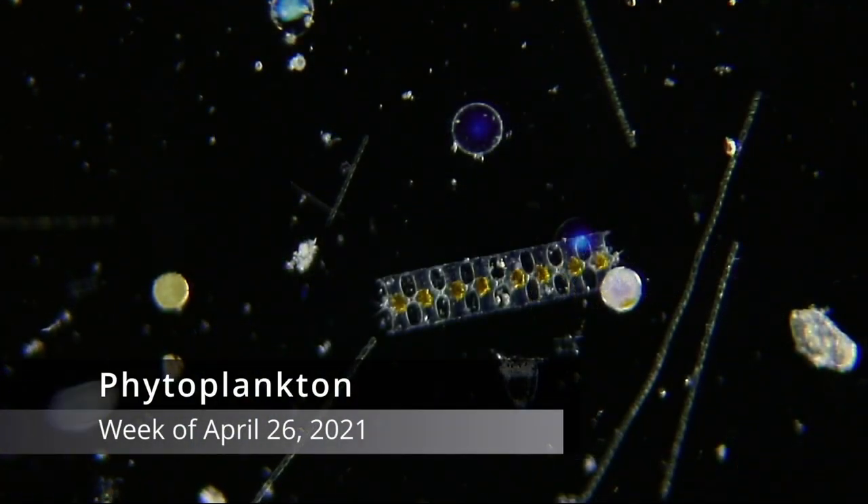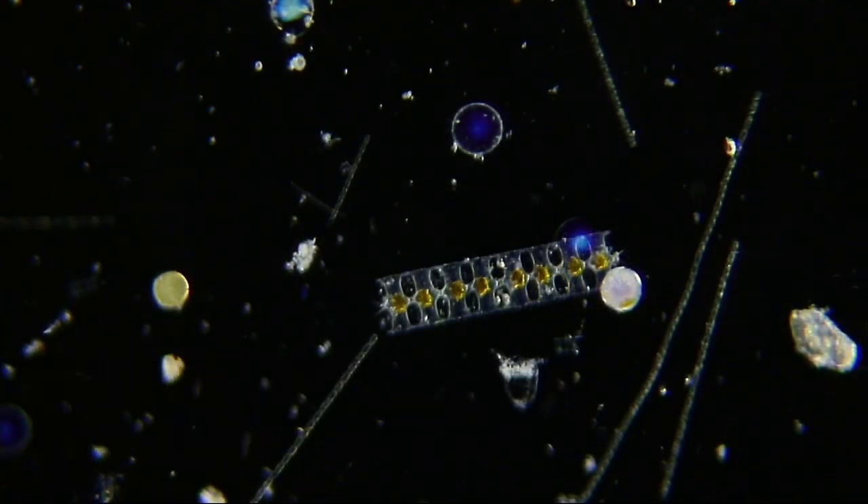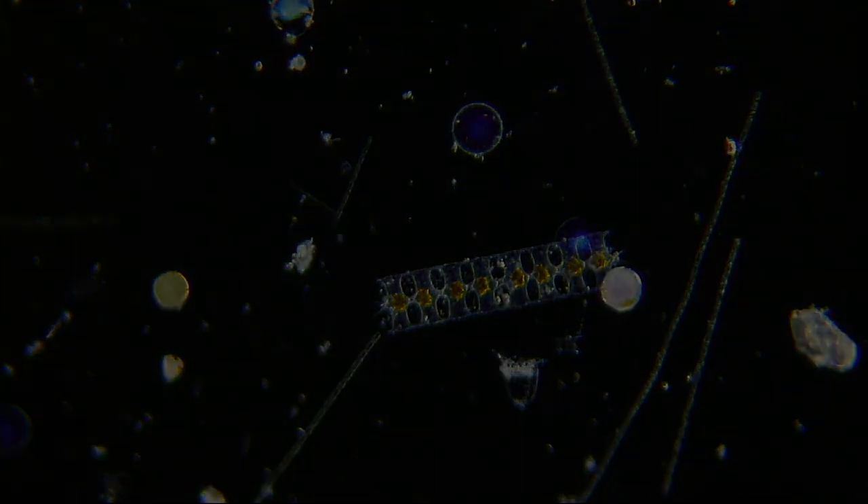Phytoplankton are the plant-like plankton that make their food from sunlight, water, and carbon dioxide. This golden dinoflagellate is a Ceratium — it's the same kind that was being eaten by the pharaonid worm.